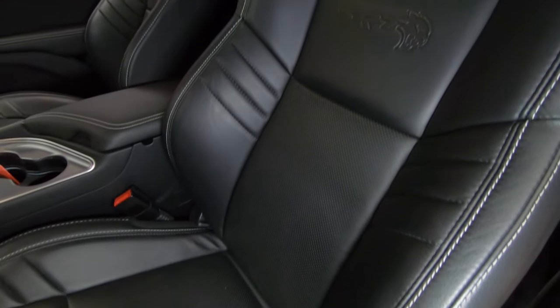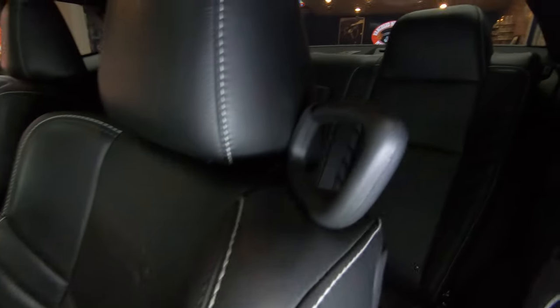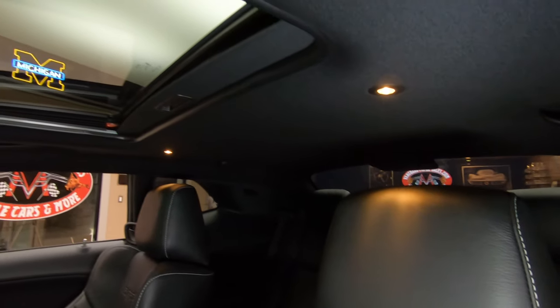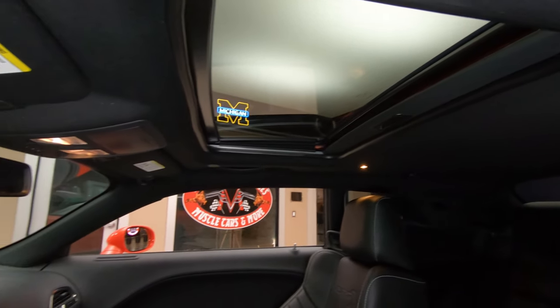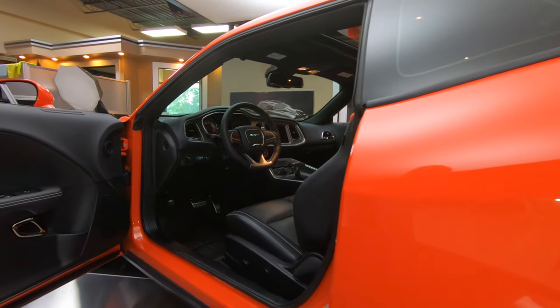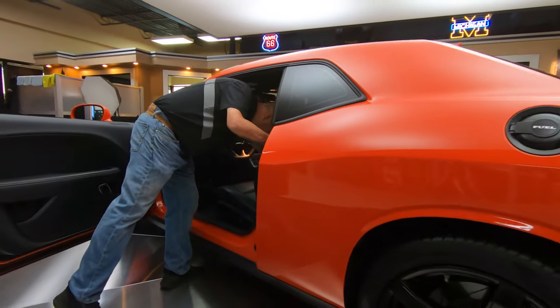Back seat — of course we got seat belts. You better put those seat belts on too, because this thing will throw you around when you get into the throttle. They really knew what they were doing when they built this car, that's for sure. Horsepower, baby.